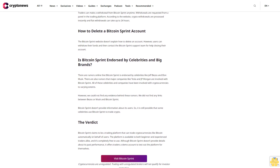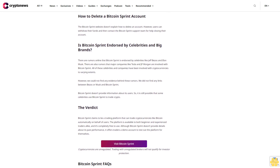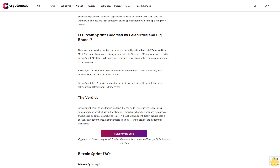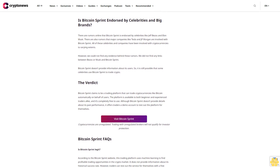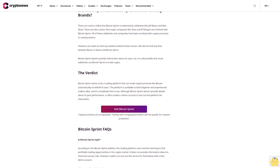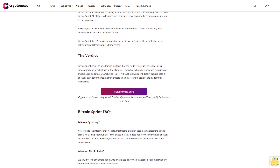The verdict: Bitcoin Sprint claims to be a trading platform that can trade cryptocurrencies like Bitcoin automatically on behalf of users. The platform is available to both beginner and experienced traders alike and is completely free to use. Although Bitcoin Sprint doesn't provide details about its past performance, it offers traders a demo account to test out the platform for themselves.